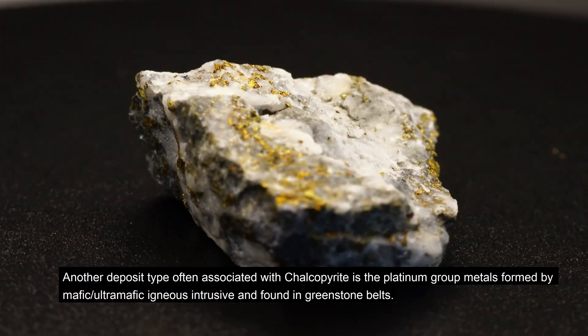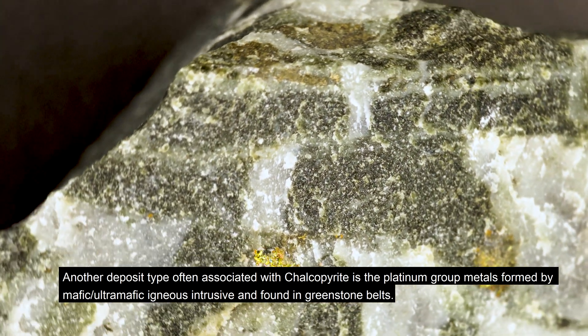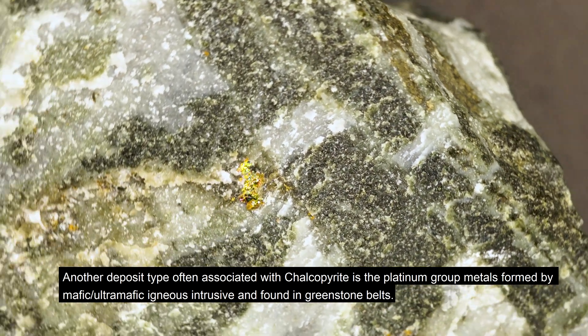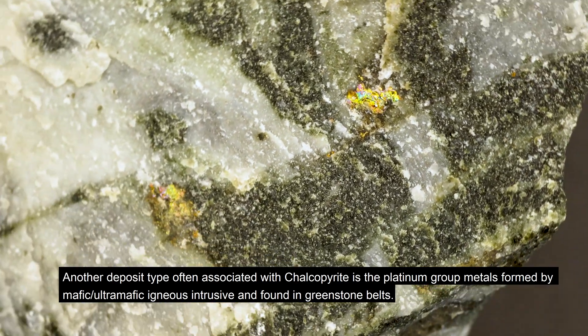Another deposit type often associated with chalcopyrite is the platinum group metals formed by mafic, ultramafic, igneous intrusive rocks, and found in greenstone belts.